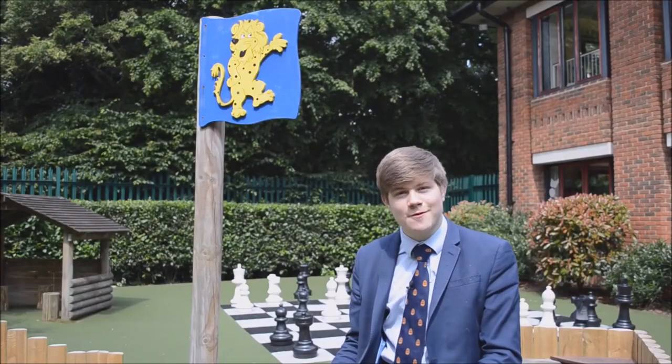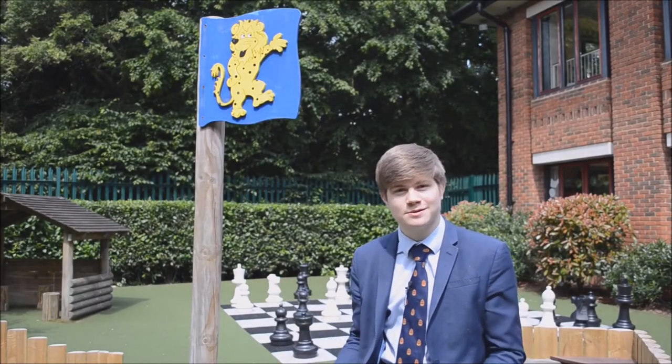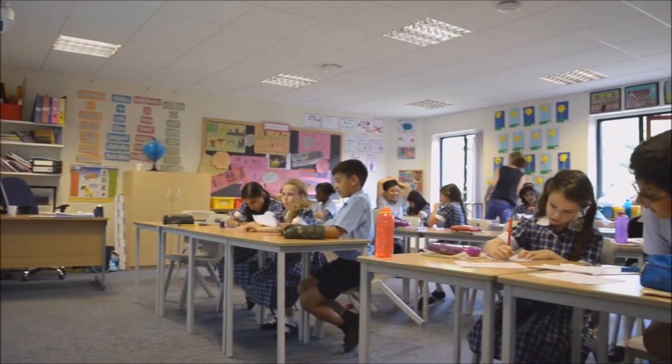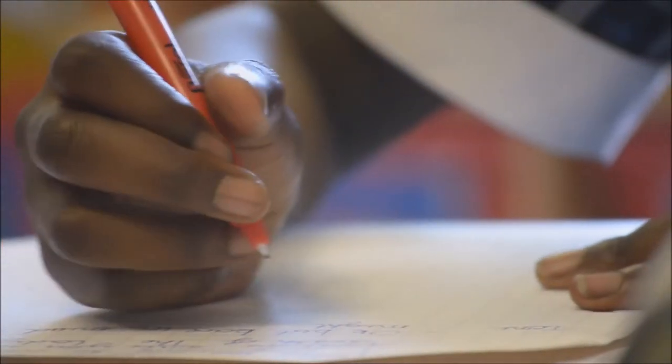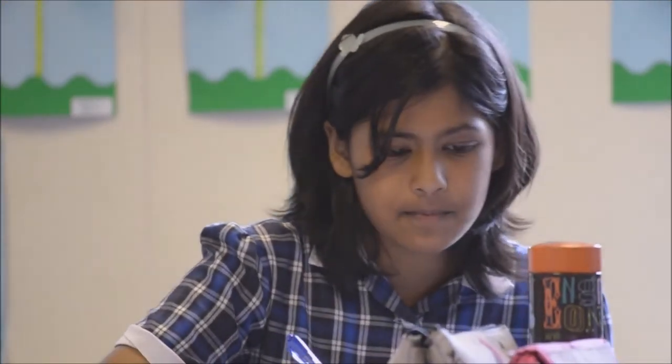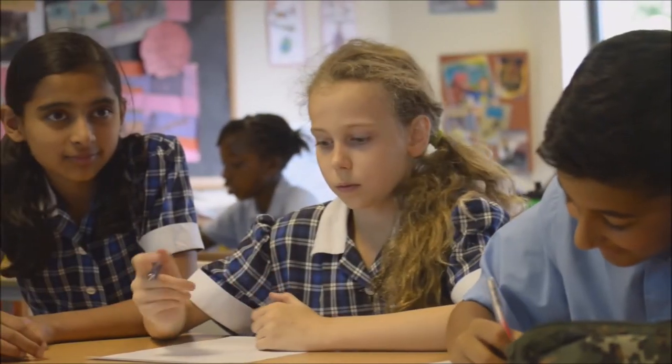Many students start their life at Bancrofts here in the Prep School. Here at the Prep, independent learning and creativity is fostered, and while this is a close-knit community in its own right, it also shares the fantastic facilities of the senior school.